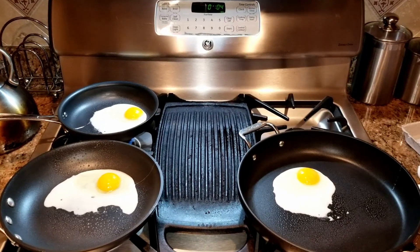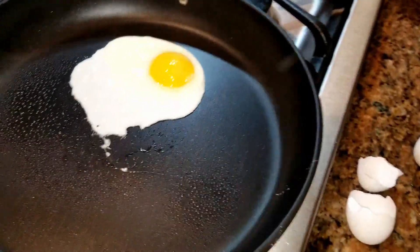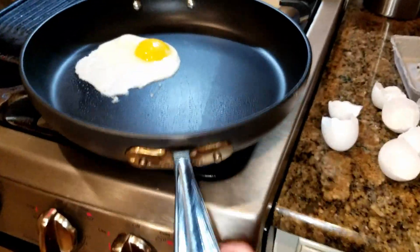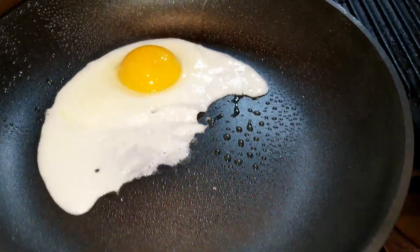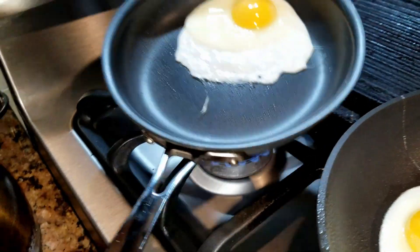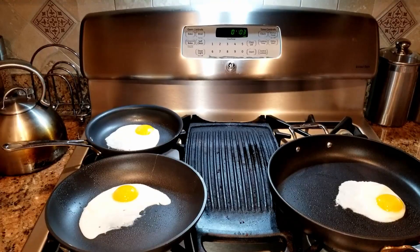A minute has gone by and it's cooking pretty evenly on all the pans. On the All-Clad you can see the egg is sliding and moving with no problem. On the Calphalon right now I can't really move it — I don't know if it's because of the size of the pan, but it's not moving. On the Cuisinart it's just slipping and sliding all over the place.